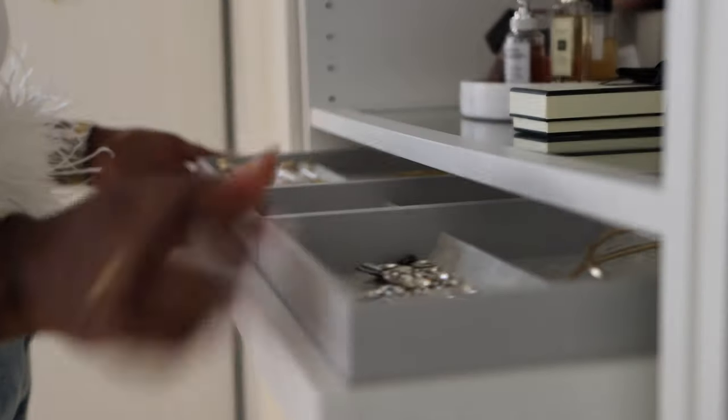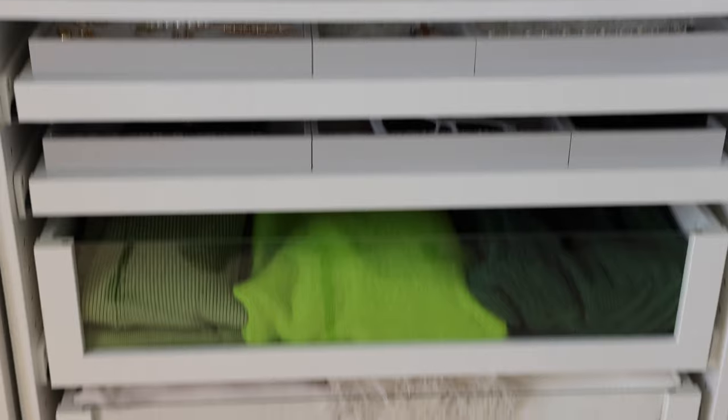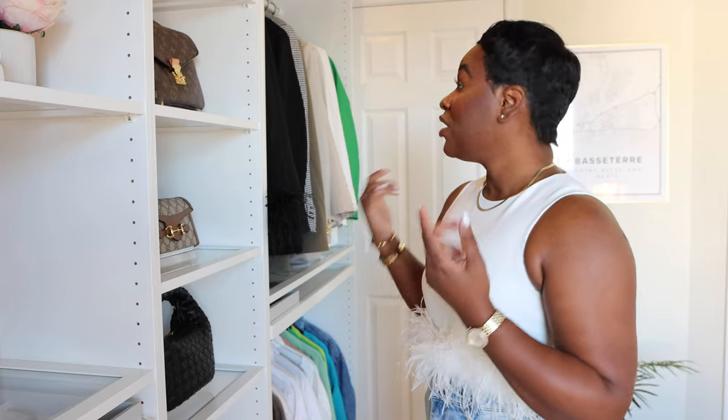A few other compartments are pullouts — I have my jewelry and then I have sunglasses. As you can see, I have my drawers color coordinating to the vibe: I have my darks, I have whites because I have a lot of those, and then my pops of color, because that's really my vibe when it comes to getting dressed. I have a lot of neutrals and then pops of color — and the color I usually reach for is green.